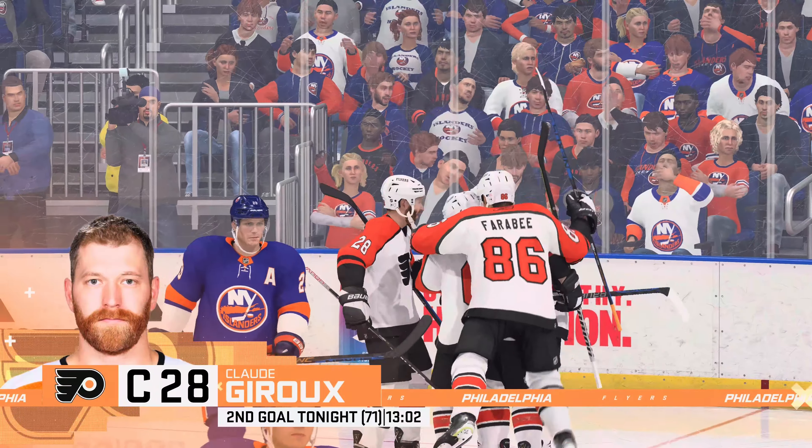One of the all-time great rock acts from the 80s getting set to play here for these fans. We'll catch our breath and be back with more in a moment. Let's see what period two has in store for us as they are about to drop the puck.